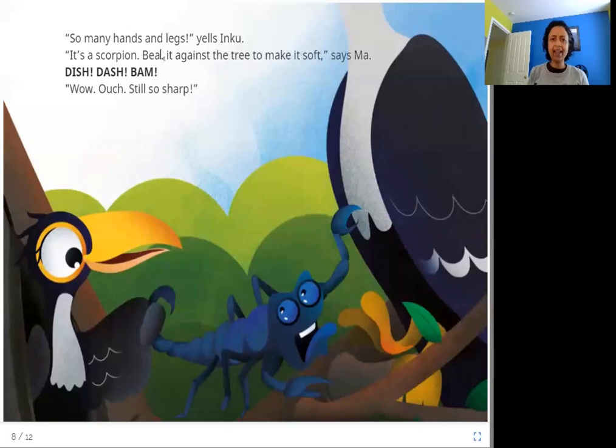"So many hands and legs!" yells Inku. "It's a scorpion. Beat it against the tree to make it soft," says Ma. Tish, dash, bam. "Wow, ouch — still so sharp!" Next, what comes for food? It's a scorpion. A scorpion is hard and has all of these legs — it's got a stinger which is sharp, and its legs have claws, which are also sharp.